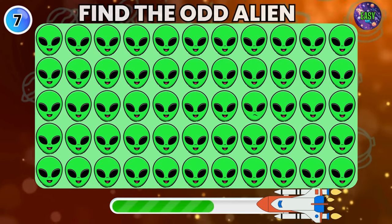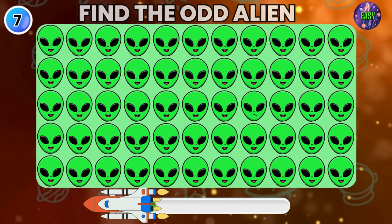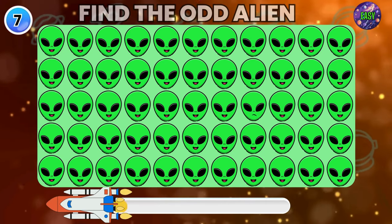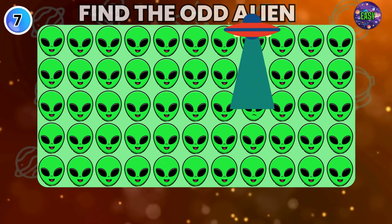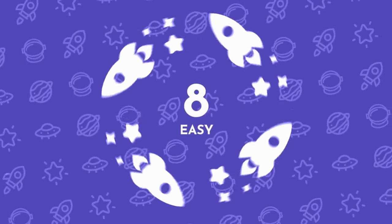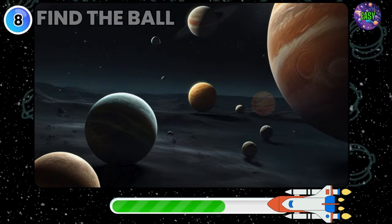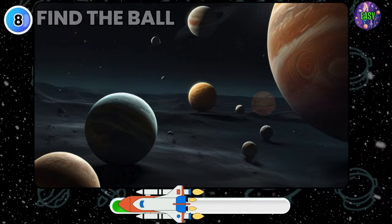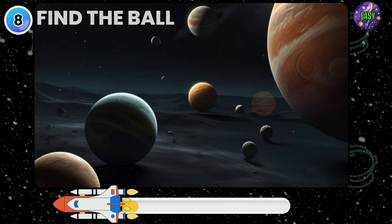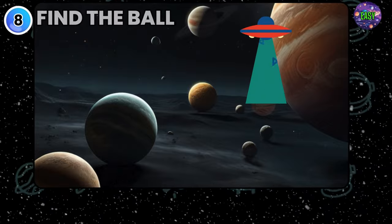Look with keen eyes and find the Odd Alien. Oh, this alien looks sad. Do you see any ball in this picture? Yeah, there it is.